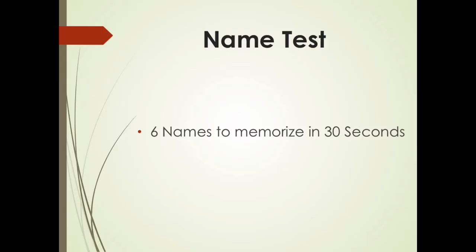Hopefully you're getting a good amount of information in those 30 seconds. The last test is the name test. You have 6 names to memorize in 30 seconds, and I'm going to give you 5 seconds for each name to look at. I'm not going to count the 5 seconds out loud because the test is going to start in 3, 2, 1.